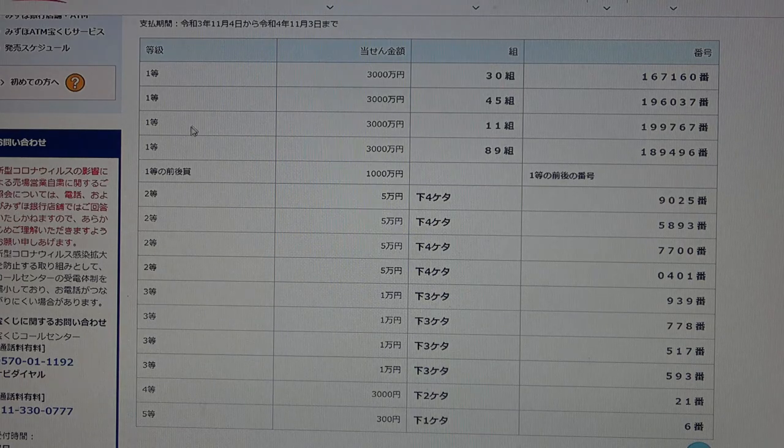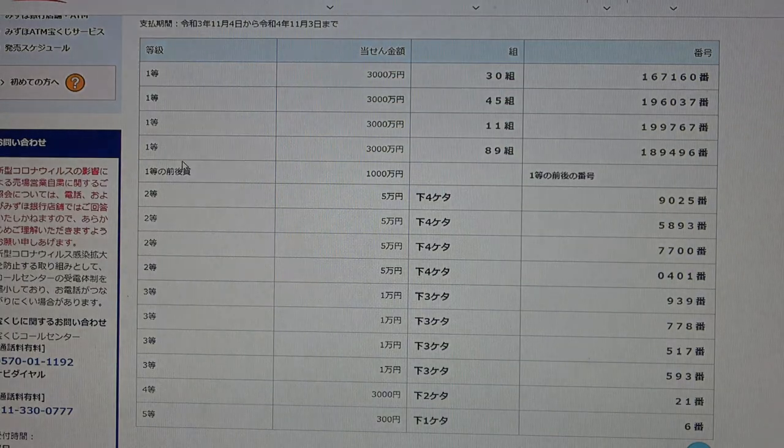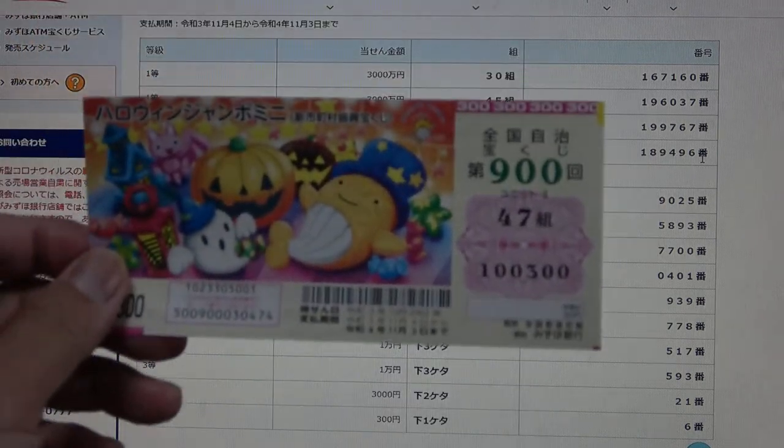To win the third first prize, Sanzenmanen, you must have grouping number 11 with these exact numbers in the exact order 189496. No match. To win the fourth first prize, Sanzenmanen, you must have grouping number 89 with these exact numbers in the exact order 189496. No match.